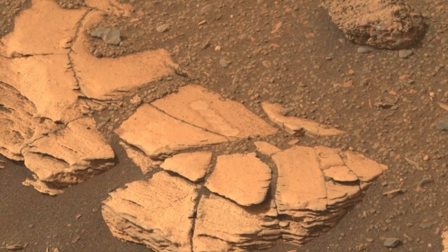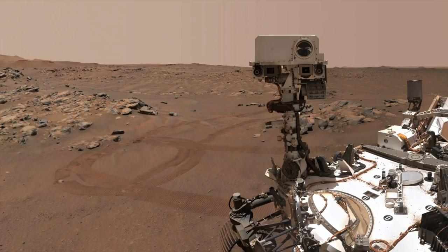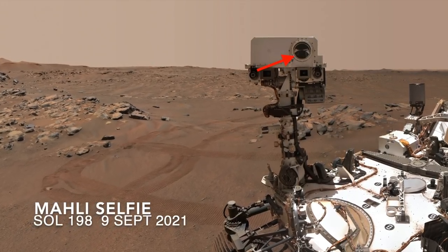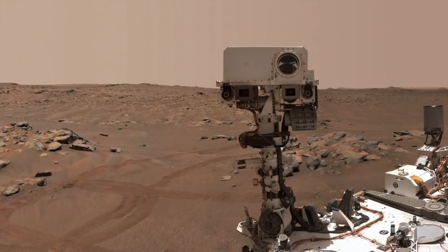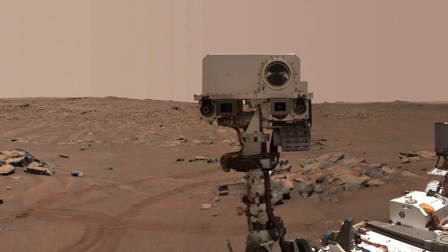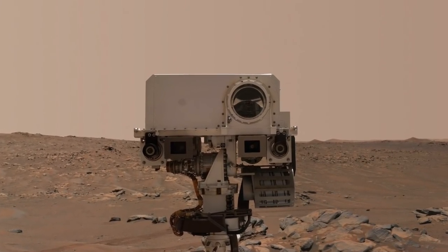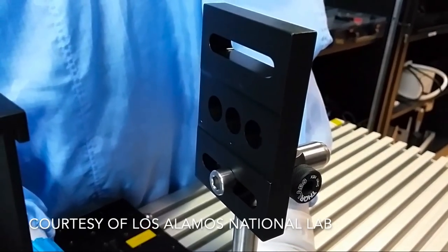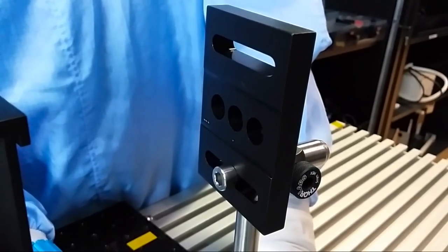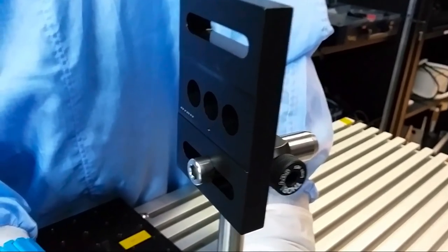Here you can see the blast marks from the SuperCam instrument. It uses a telescope to shoot short pulses of laser light at rocks and dirt. It concentrates more than 10 megawatts of power on a millimeter spot for just 4 nanoseconds — that's 4 billionths of a second. That much power not only melts whatever it hits, it actually turns it into a plasma like the sun, hence the flashes of light.